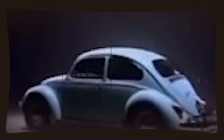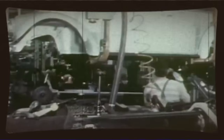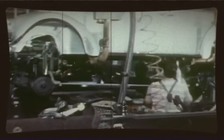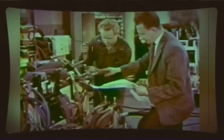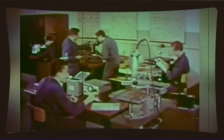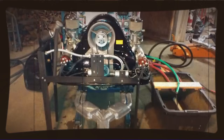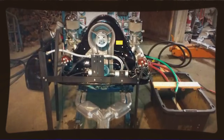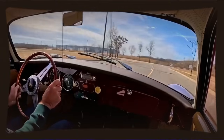Our Mexican engineer understood not just how to make power, but how to make power that would last. There's also something beautifully democratic about this whole story. The VW Beetle was designed as a people's car — affordable transportation for the masses. In many ways, what this engineer did was democratize VW performance. He showed that you didn't need a fat wallet or access to exotic parts to make serious power. You needed knowledge, patience, and the willingness to dig through parts catalogs and understand what you were looking at — but the components themselves were accessible to regular enthusiasts.